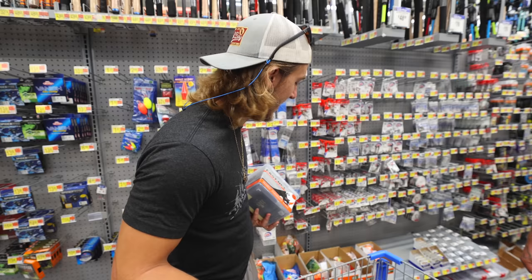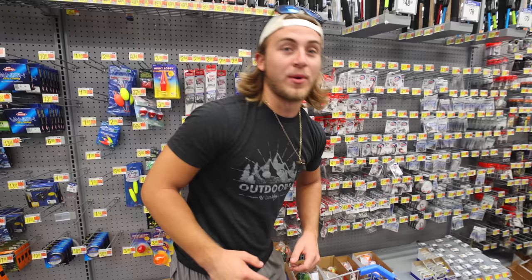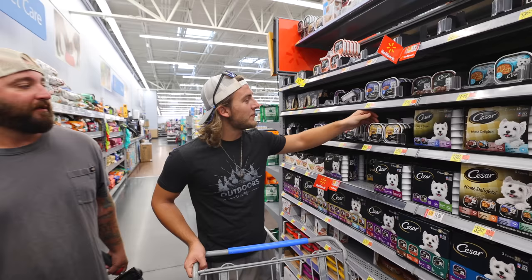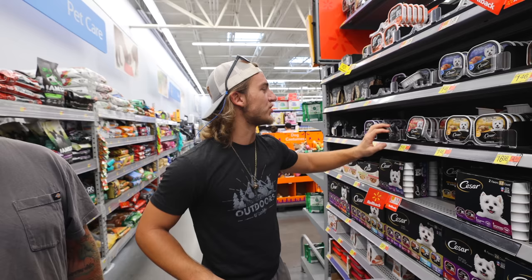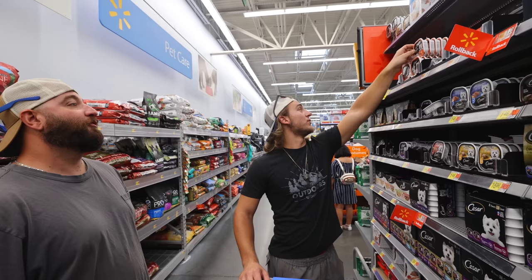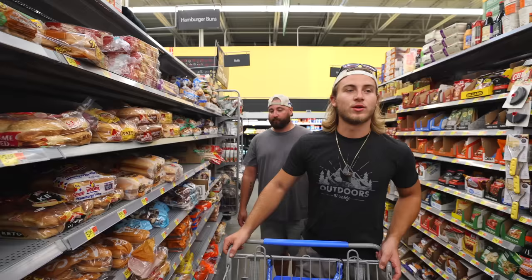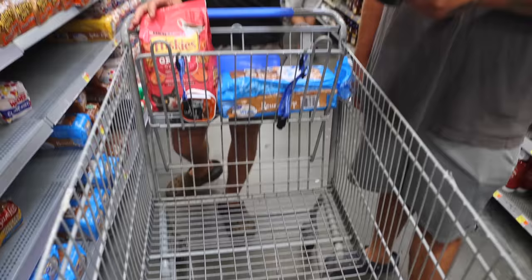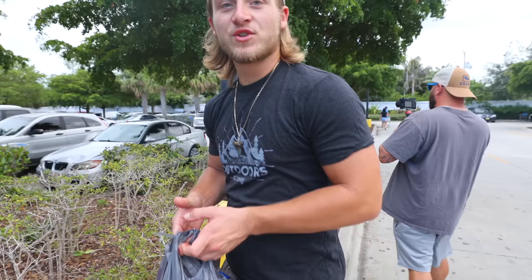We're going to get the fish chum but also some other stuff like some bread. This looks fancy, dude. I'd eat that. Bro, look how happy the dog looks. If the dog will eat it, the fish will eat it, right? What flavor should we get? What do you think the fish like? Grilled steak and eggs, dude. These dogs be eating better than us. We got four different types of bait - cat food, dog food, and fish chum. We're gonna see which one does the best.